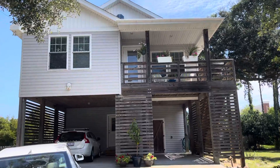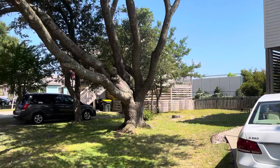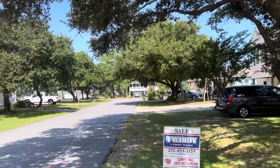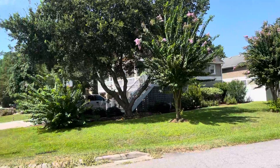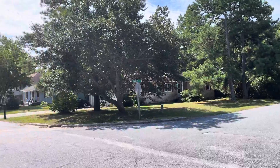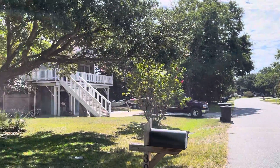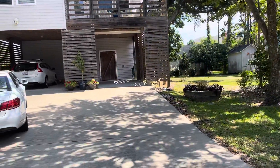This is the Canal Drive house. I'm going to get the neighborhood. Live oak tree. That's an airplane flying above.